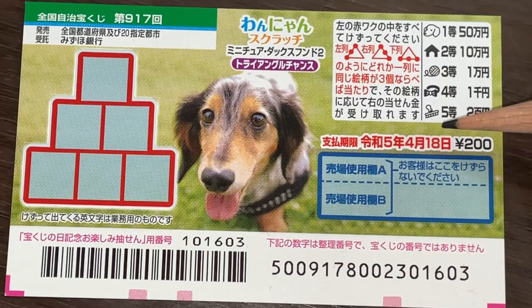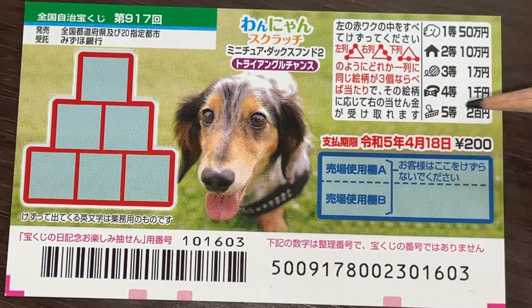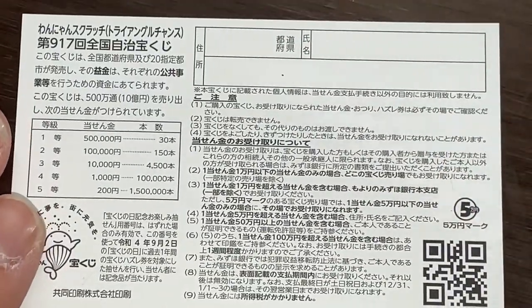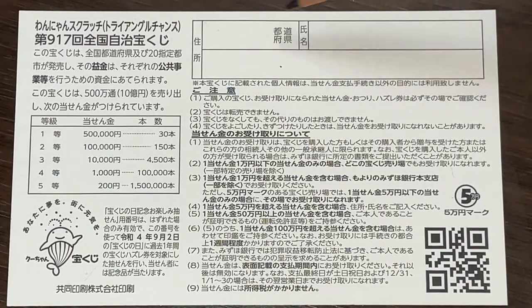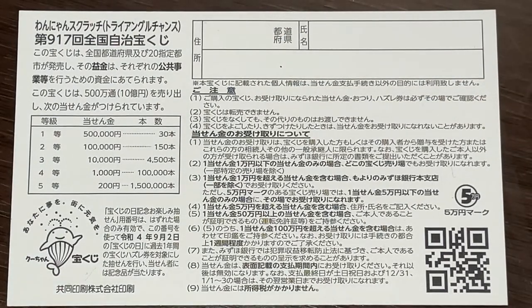You have until April 18th Reiwa 5, that is 2023, to claim your prize. Don't scratch here. Let's look at the back. Here is a breakdown of the prizes and the rules in Japanese. If you happen to win the first prize or anything over Gojumanen you need to fill in this area — your prefecture, then your full name, then your address in Japan. All winnings are tax-free in Japan and even tourists can play this game.